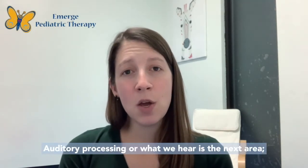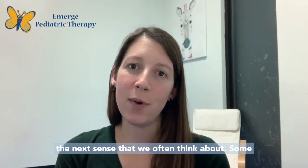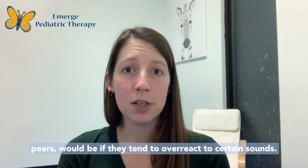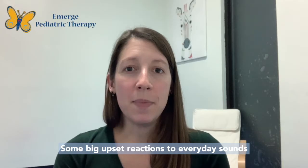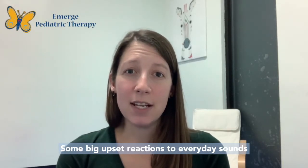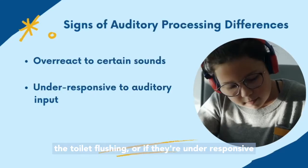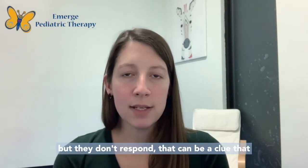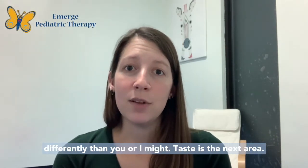Auditory processing — what we hear — is the next sense. Some clues that your child might be processing auditory information differently than their peers would be if they tend to overreact to certain sounds. Some big upset reactions to everyday sounds such as the vacuum cleaner, the hairdryer, or the toilet flushing. Or if they're under-responsive to auditory input — if you say their name but they don't respond — that can be a clue that they're processing auditory information differently.